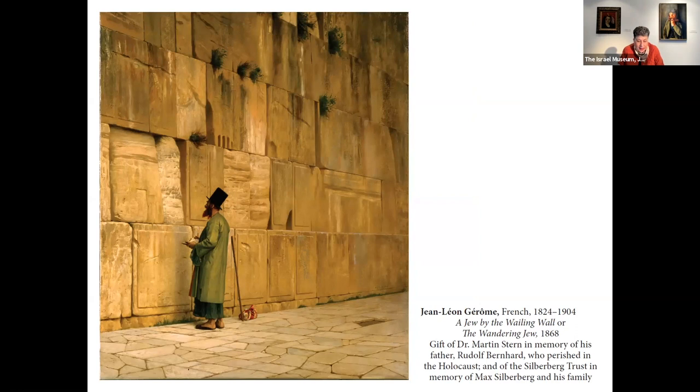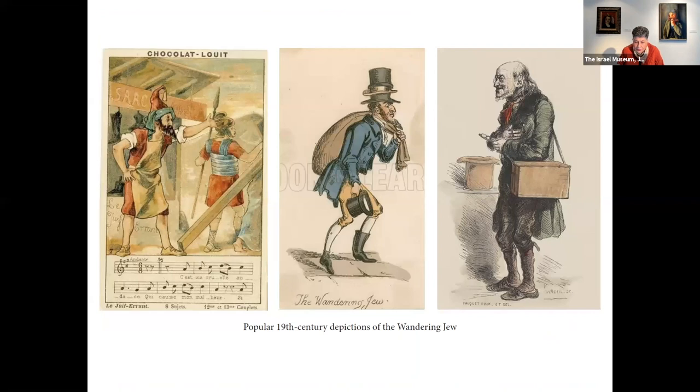In his years as a very famous French academic painter and head of the French Academy's Salon, Jean-Léon Gérôme, like many Orientalists, came to visit Palestine, traveled to Egypt and Syria, came to Jerusalem, and depicted the city in two paintings. One was very famous — it showed a group of people praying in front of the Western Wall. But this is not an ordinary Jew. This is the Wandering Jew, or as we also call him, the Eternal Jew. And here I want to show you something.